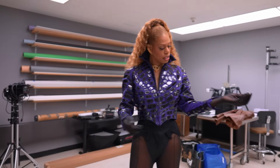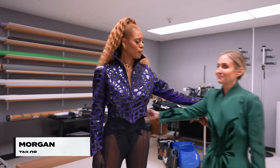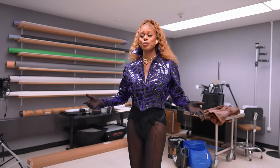The purple is a pretty good match — the match is insane. My tailor Morgan did this — she's changed my life. I would not be able to wear this without Morgan.